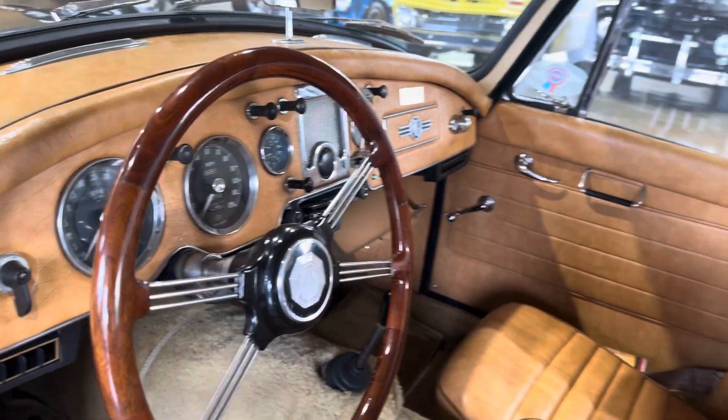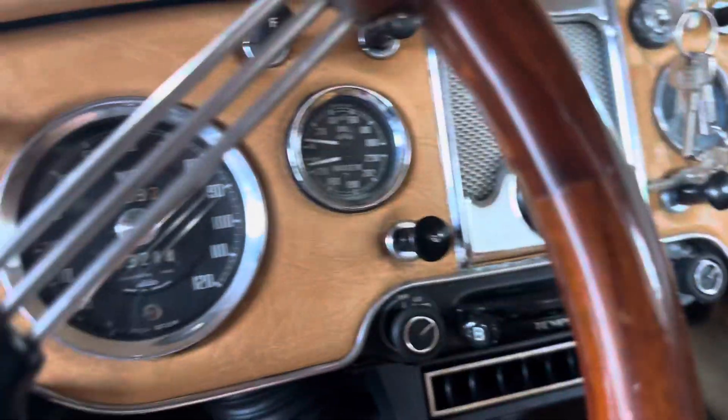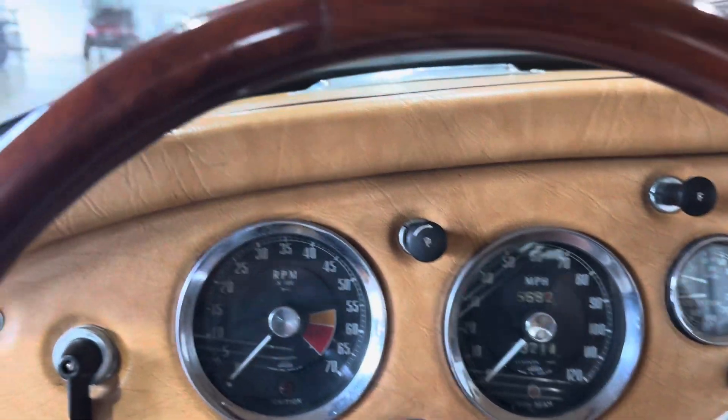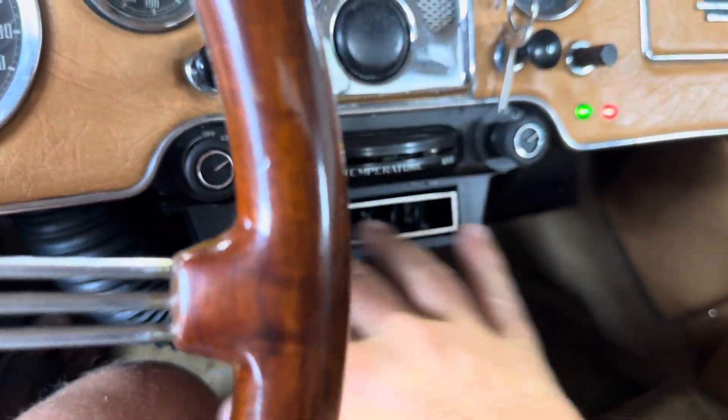Like I said, that AC blows ice cold. Give it a little start up here. Turn this — hear that AC come out.